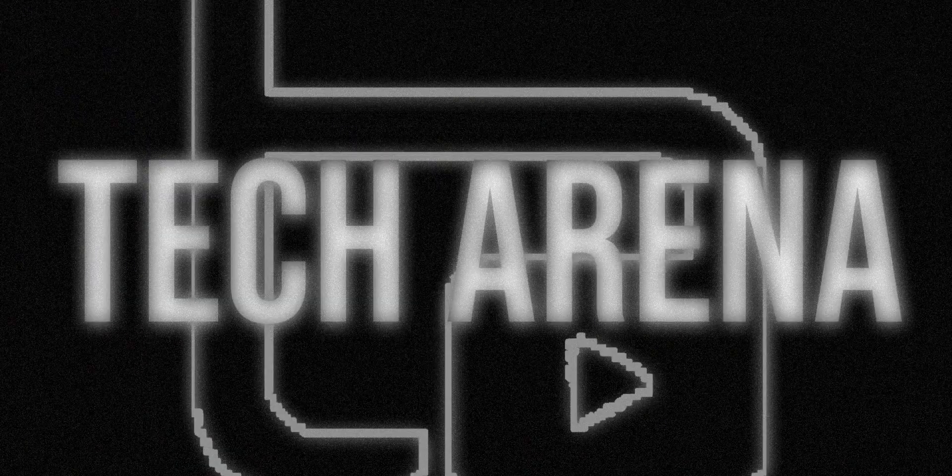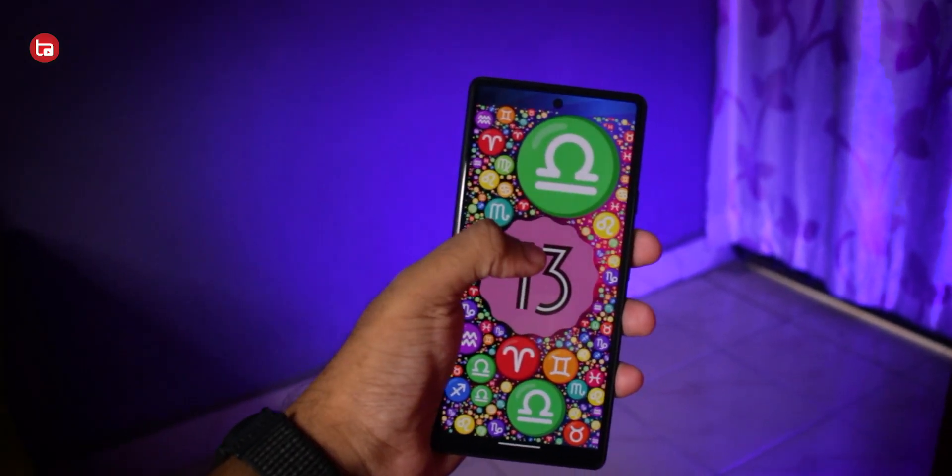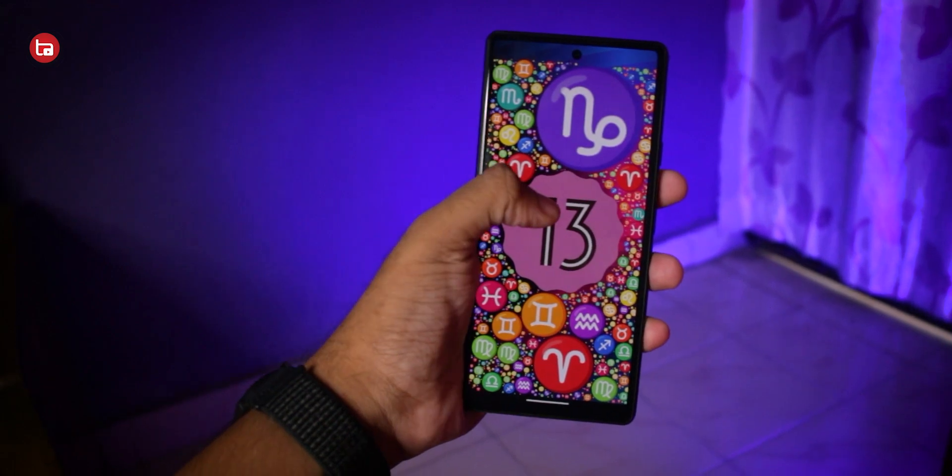I installed Android 13 on my Pixel 6 and it's better than Android 12 stable. I'm your host Arnov and you're watching Tech Arena. Android 13 Beta 4.1 is the latest Android 13 beta build for Pixel devices. I've installed it on my Pixel 6 and been using it as my daily driver, though I won't recommend you do that because there are some things that may go wrong with app support.